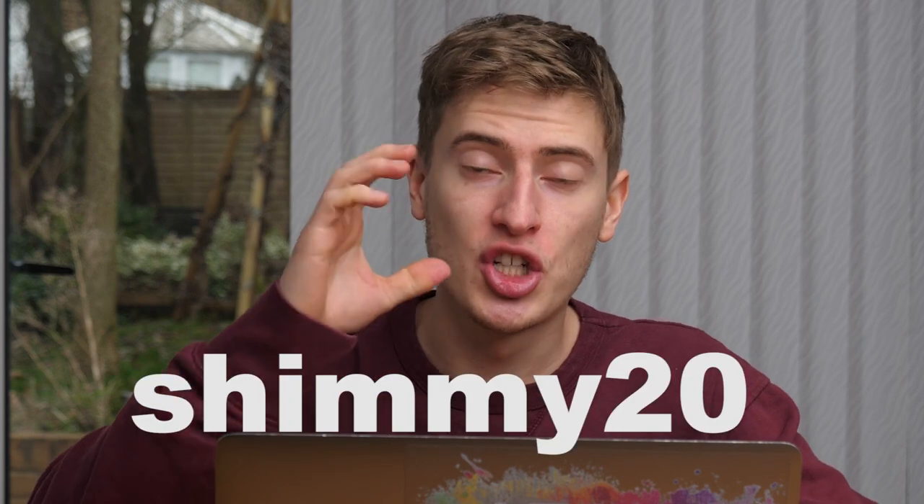I want to be honest with you that the link in the description is going to be an affiliate link, so when you buy it I'll get something out of it. And obviously you'll get something out of it because I have a 20% discount if you use the code shimmy20.